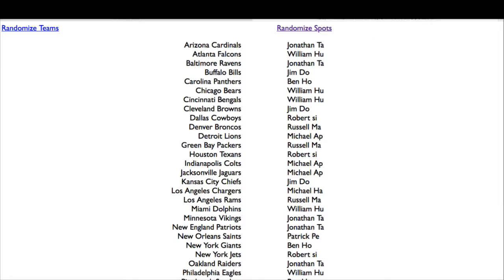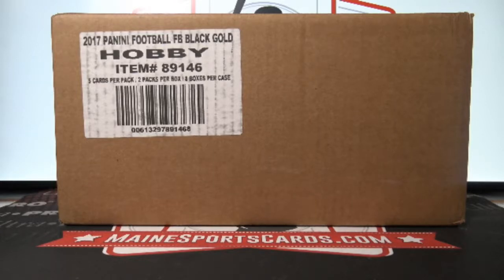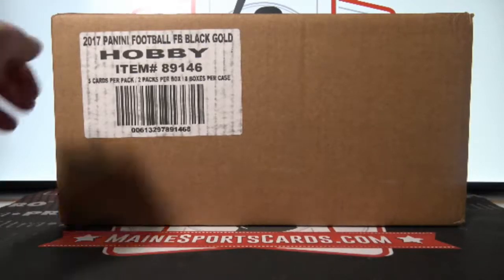Okay, give me just one second and we'll break this thing open. All right, we'll take the top four boxes in this case.